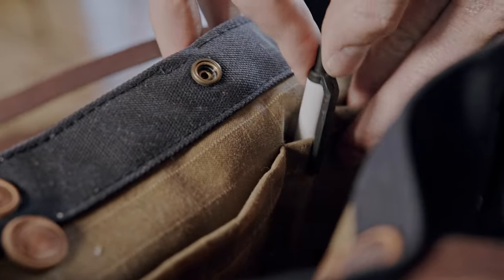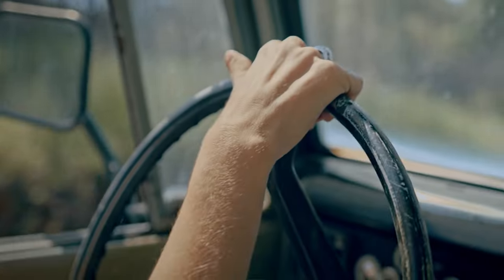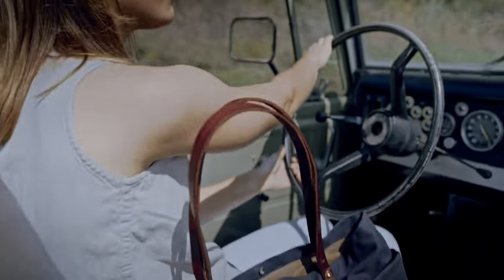This bag features an inside liner with functional pockets for your cell phone, pens, and accessories. It's your perfect companion to help you win your day with style.